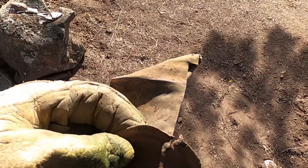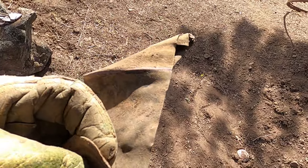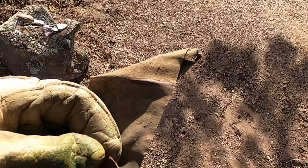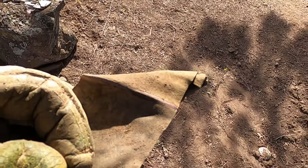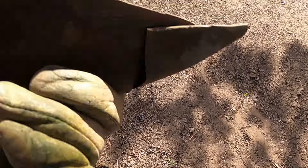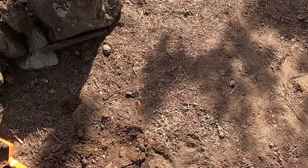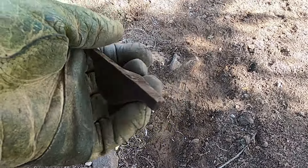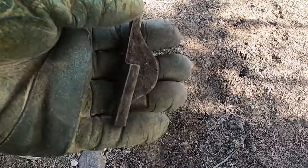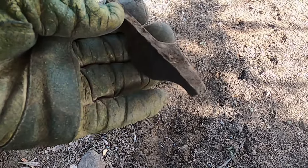I just found these two items together. This is my second can lid or bottom — it read about 68 on the detector — and then this looks like copper, which was about 82 to 86. I don't know what that was used for. Interesting, right there together. I just dug this up a couple inches down. It was like 86 on the AT Pro.